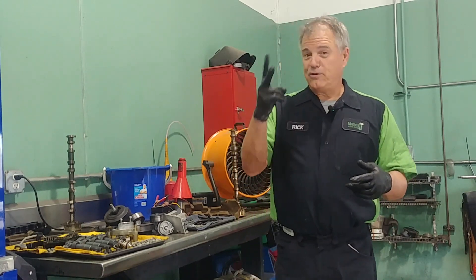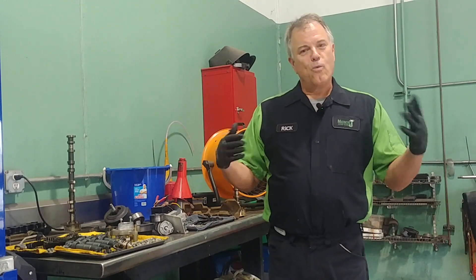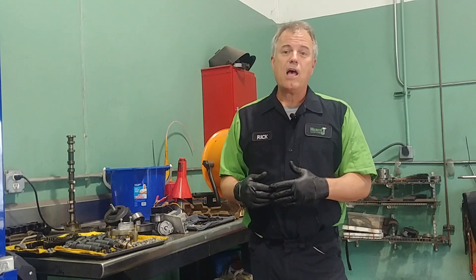Why do some vehicles have two fans out in front of the radiator, and why do some have one? Welcome to Mercy J Auto Care, where compassion and craftsmanship come together. I'm Rick Smith, Master Certified Technician.